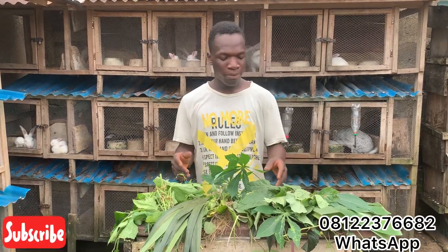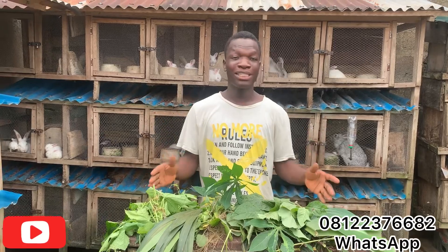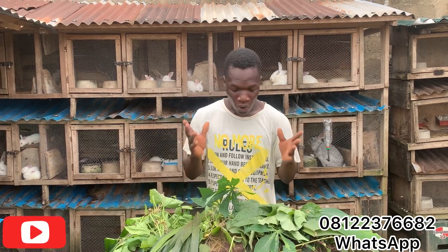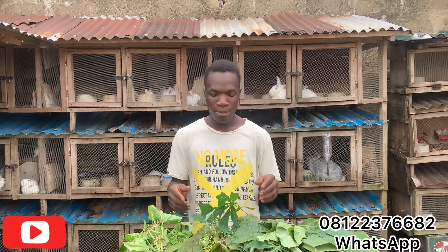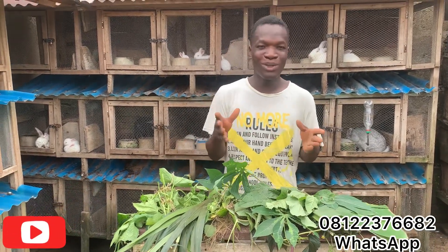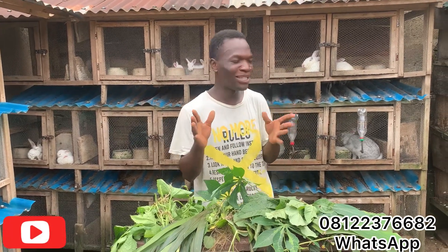Today I'm showing you some leaves that rabbits eat. I'll be telling you the names of these leaves and feeding them to our rabbits. These are easy leaves to find — you don't need to buy them. You can get them from your forest, wash them, and feed them to your rabbit. This video is for those who don't know which leaves to feed their rabbits or the right mixture to give.